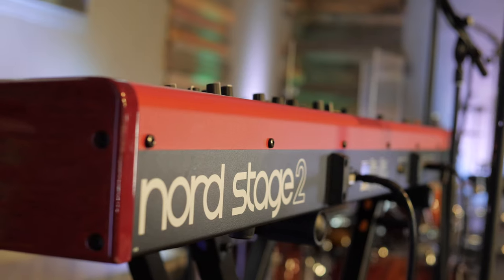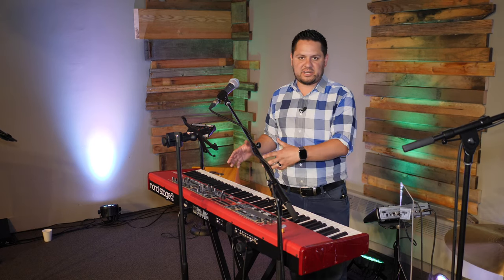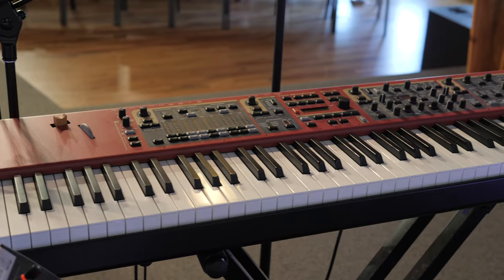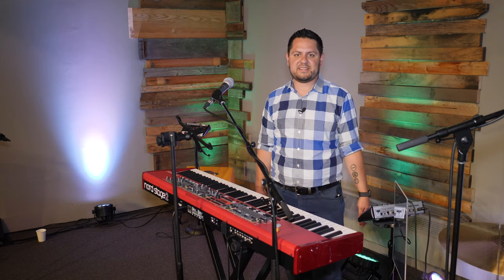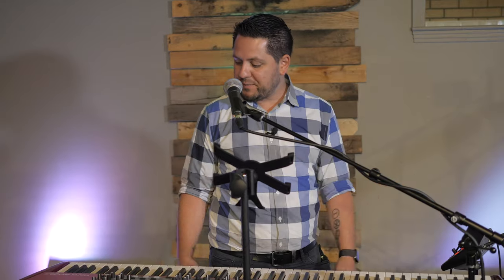This is our Nord Stage 2 digital piano. It has a full organ section, piano section, and a synth section. We feel like it's the workhorse of digital pianos. The sound that comes out of the Nord is unlike really any piano patches we can find out there. We invested in this piano probably four years ago and have not had one regret. It's expensive — a lot of the stuff we have on stage is expensive — but what we've learned is when you buy nice things, you get nice things and they last for a long time. We'll probably be playing on this Nord Stage 2 another five years from now.